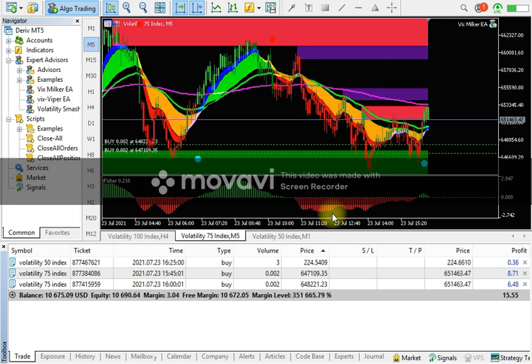This expert advisor is going to make free-of-cost money for you. You just need to set it up on your MT5 trading terminal, then sit back, relax, and watch how the market is moving — and how you're going to milk the market and make awesome profit using this expert advisor.